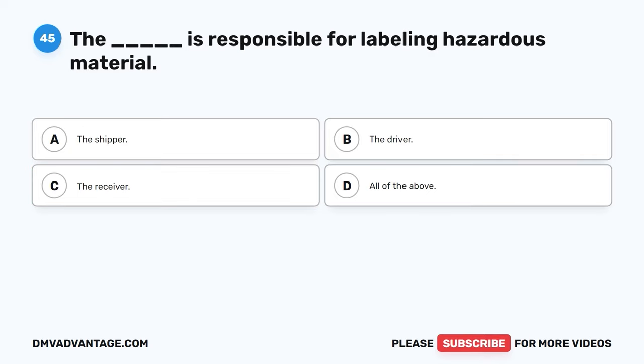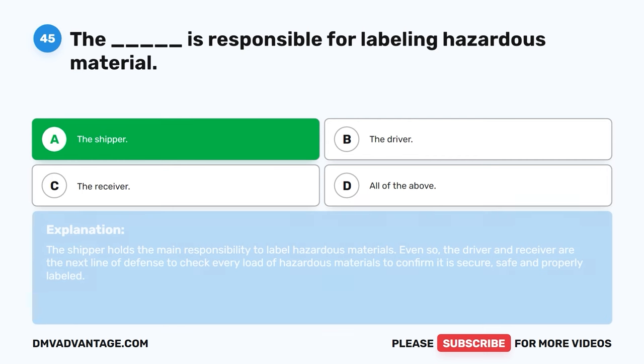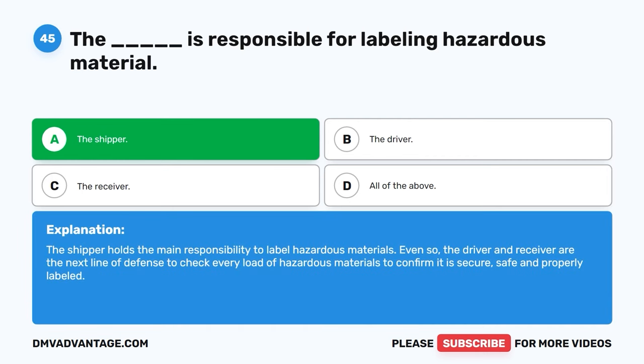Question forty-five. Who is responsible for labeling hazardous material? A. The shipper. B. The driver. C. The receiver. D. All of the above. The correct answer is A, the shipper. The shipper holds the main responsibility to label hazardous materials. Even so, the driver and receiver are the next line of defense to check every load of hazardous materials to confirm it is secure, safe, and properly labeled.